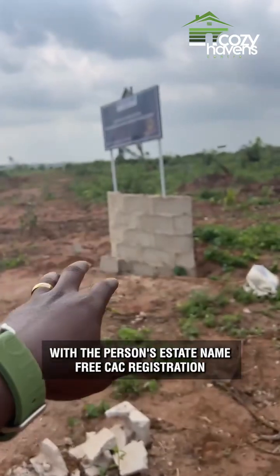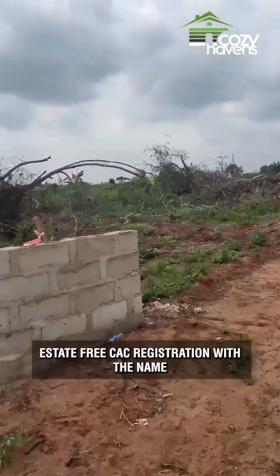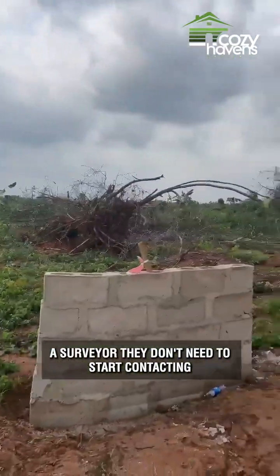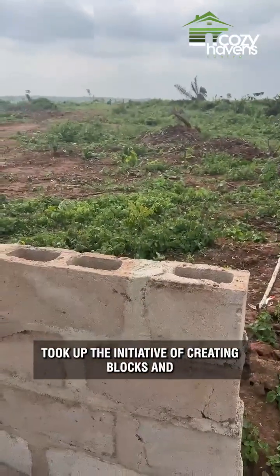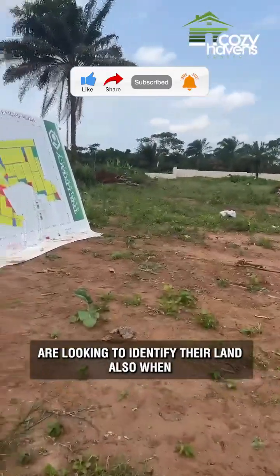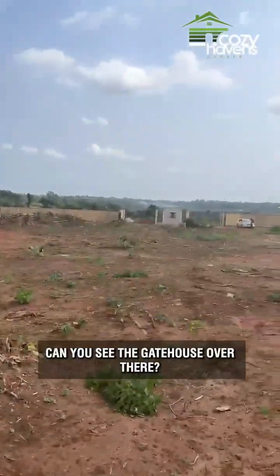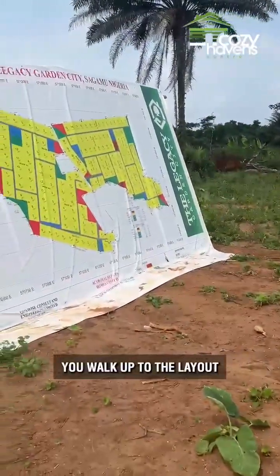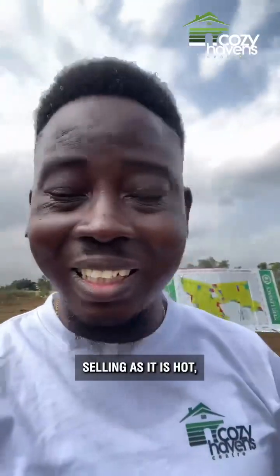This person has been allocated — they didn't just give the acre a name. You can see a banner identifying the person's estate name, and free CAC registration has been done for this person, with the name of the estate right there on the banner. So even if the owner wants to send a bricklayer or a surveyor, they don't need to contact the company to identify the plots — they can come by themselves. Also, when you enter the estate, the layout is one of the first things you see. From the gatehouse you can see the layout, check your survey, and use that to identify where your allocation is.